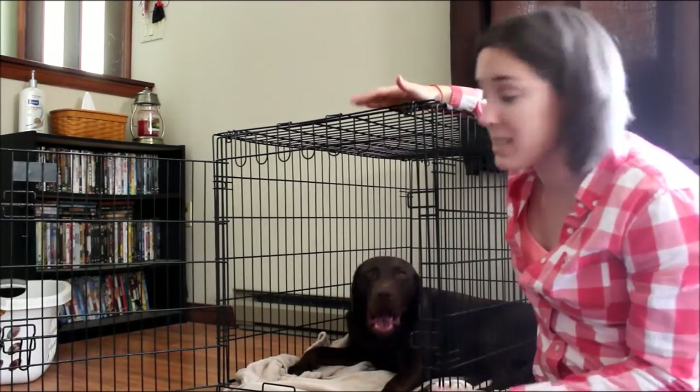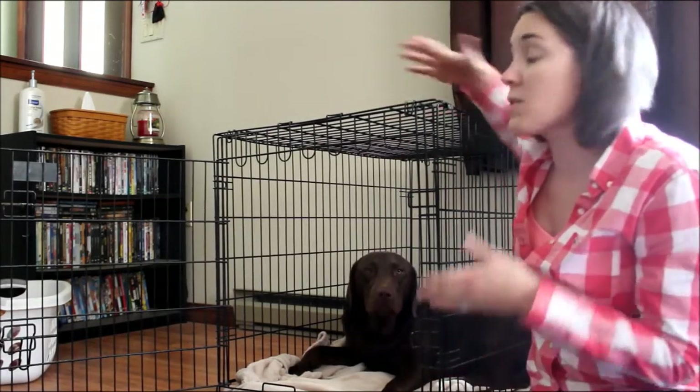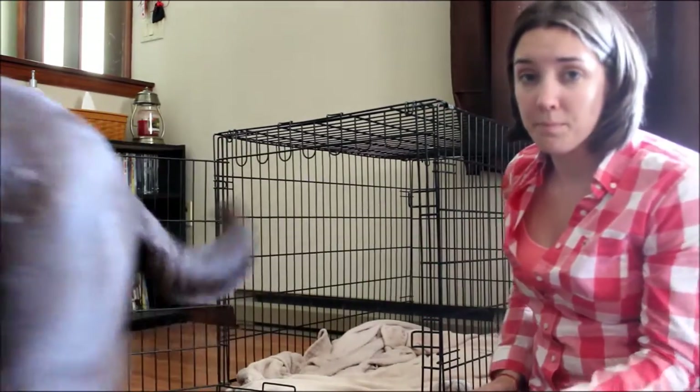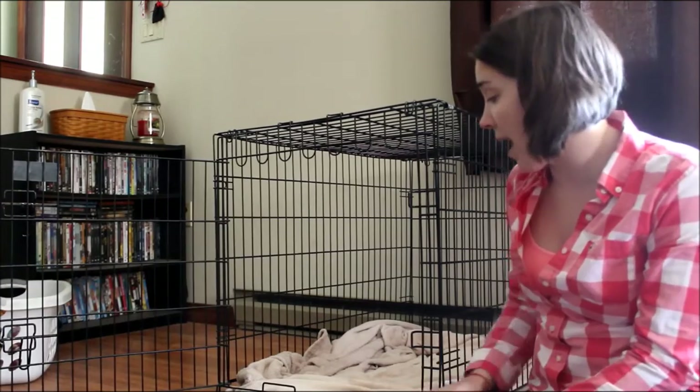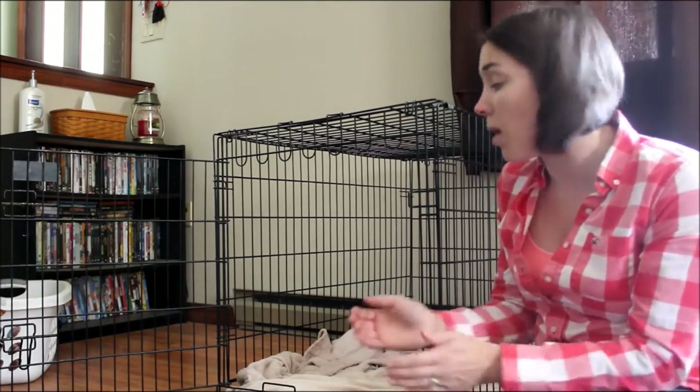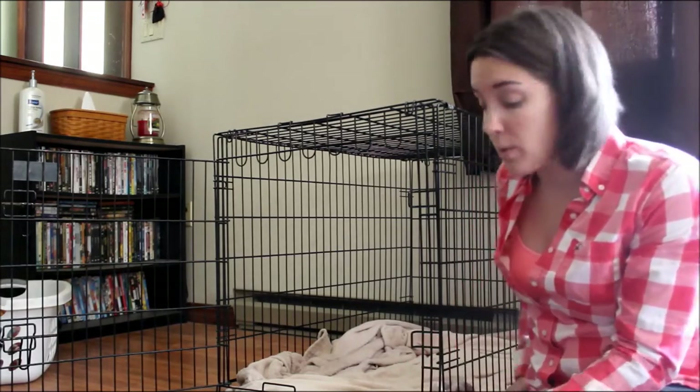Dogs are denning animals — they dig dens and feel safe in a smaller confined area. Dogs enjoy having a space of their own. It's the security of the enclosure and the small space that they really enjoy.